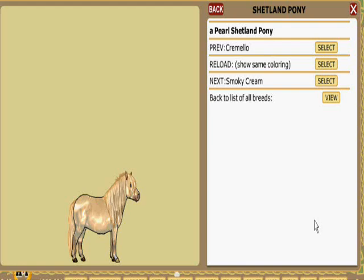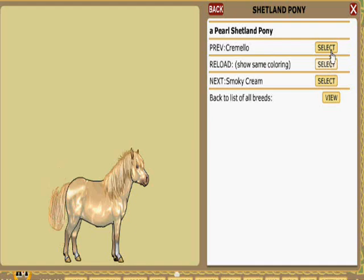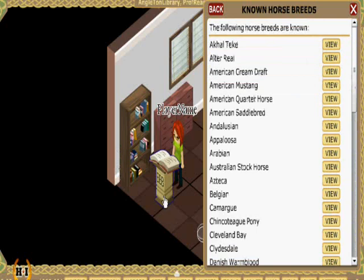While we're looking at this adorable pony, let's also explore some of the markings. You can hit Reload on any color page to see the same color but with different markings. If you want to navigate to different colors without going back, you can hit Previous to view the color listed previously in the BBB, or Next to view the color listed after it. Once you've tired of looking at Shetland ponies, you can hit Back to List of All Breeds to look at more.